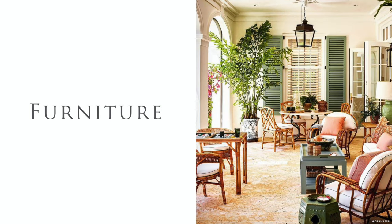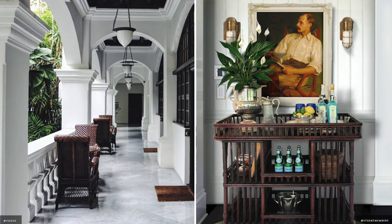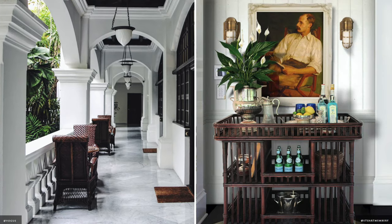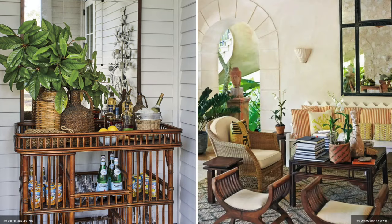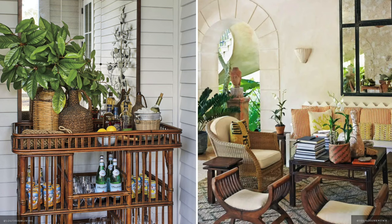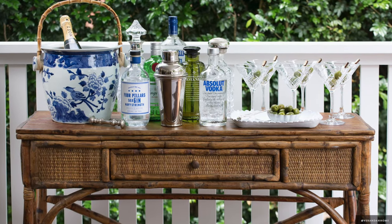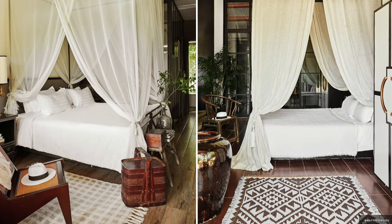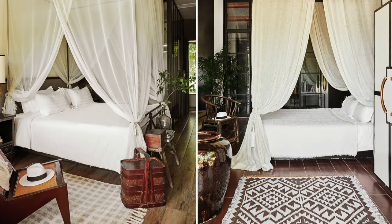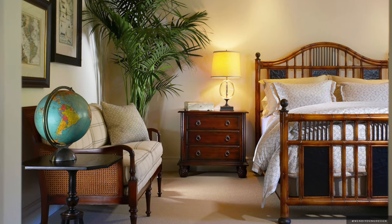British colonial furniture is suited to a traveller's lifestyle. The exotic interiors include dark stained teak, mahogany or bamboo chairs and tables. Leather trunks, bar carts, four poster and canopy beds, cane bed heads and day beds are defining features of this style. The portable nature means that furniture can be moved easily from room to room or out into alfresco areas for entertaining.